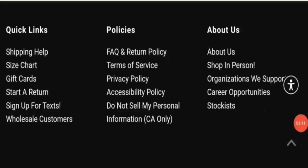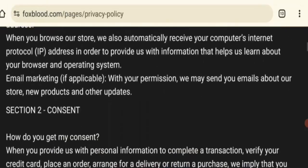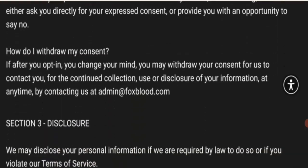Next is contact information. Click on the privacy policy section and scroll. This website mentions an email address — if you have any concerns about this website or a product-related issue, you can contact them via this email.